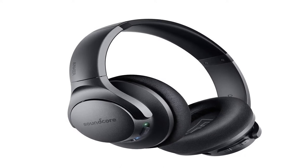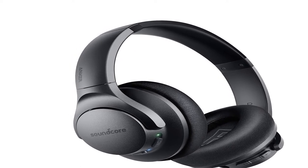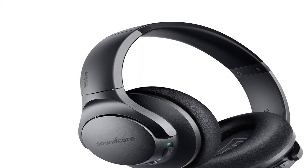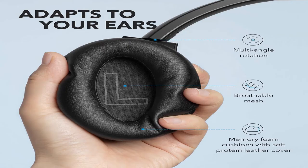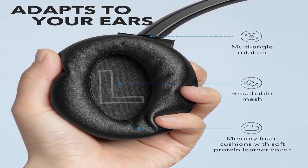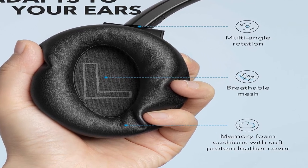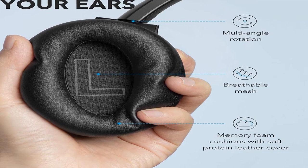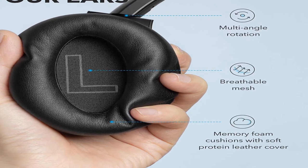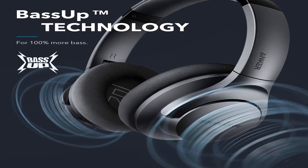Special features: high-res audio, hybrid active noise cancellation, bass-up technology, crystal clear calls, foldable, noise cancellation, volume control, wireless, built-in microphones, comfortable over-ear. High-res audio. Base-up technology. Foldable. Volume control. 60-hour playtime. Fast charging. Lightweight.